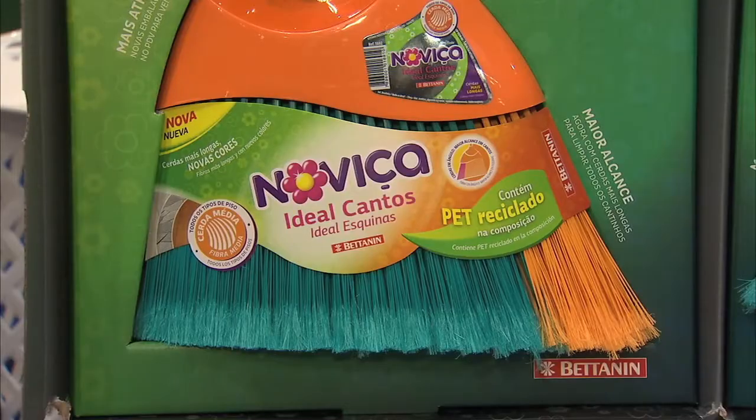Why should we incorporate the Novica Corner Broom into our home? It's definitely going to make your life easier. The Novica Corner Broom will be available starting in April 2014. Be sure to visit Bettany.com.br for more information, and check out your local supermarket where you can purchase one for under $5.